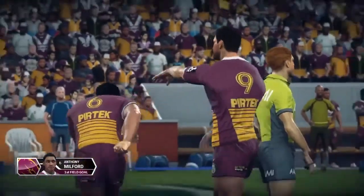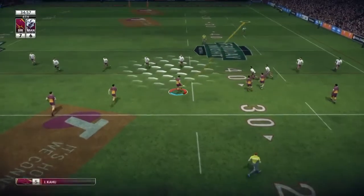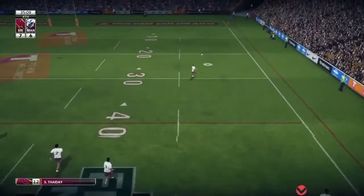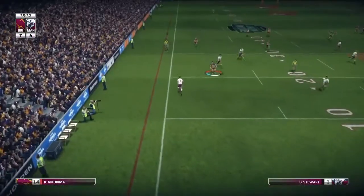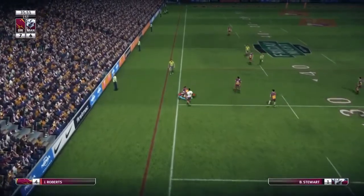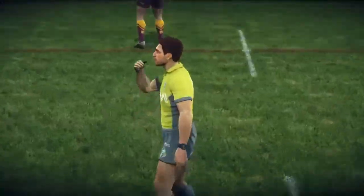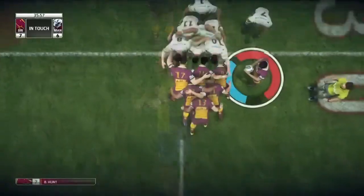Fourth tackle for us and we try to go for a 40-20 through Kahu but the boot's not quite strong enough. Stuart again taking the kick, floating with the line again, and he's going to pay for it — he puts his feet into touch. Big mistake by Stuart, now a scrum coming up for us.